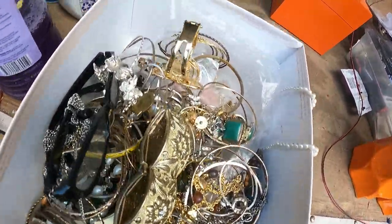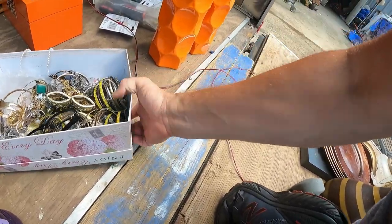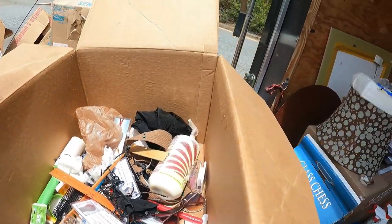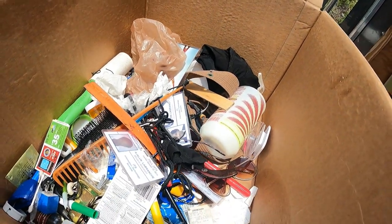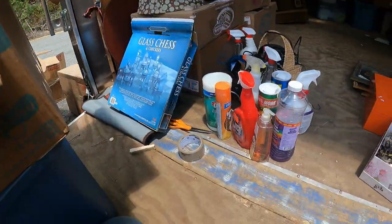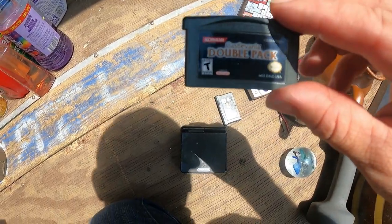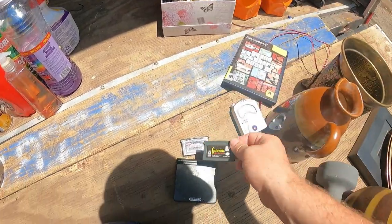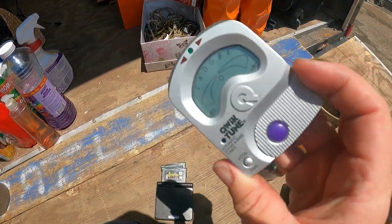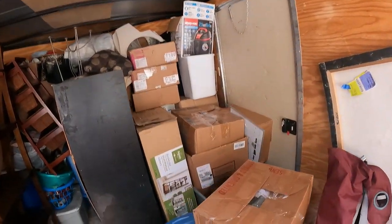Look at all this costume jewelry - that's heavy, looks like it weighs about four or five pounds. Another box of jumbled junk but I did dig down through and found a little bit of change. And I found a Game Boy, a couple games - Castlevania Double Pack, Castlevania Circle of the Moon, a little guitar tuner, and Grand Theft Auto 3. A couple little treasures down in that mess.